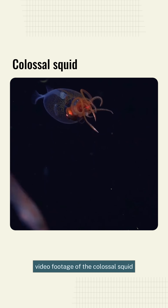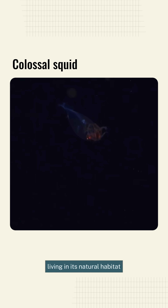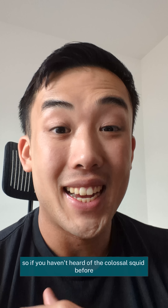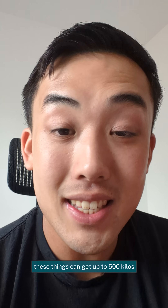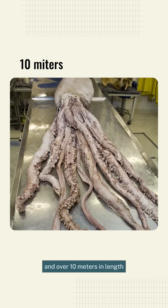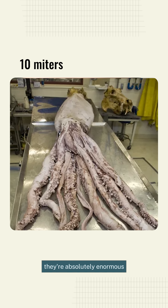This is the first ever video footage of the colossal squid living in its natural habitat. If you haven't heard of the colossal squid before, it's basically a real-life kraken. These things can get up to 500 kilos and over 10 meters in length — they're absolutely enormous.